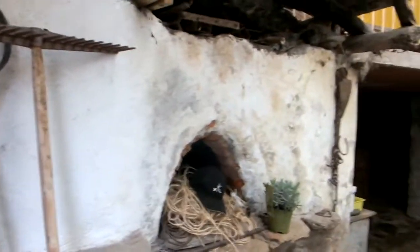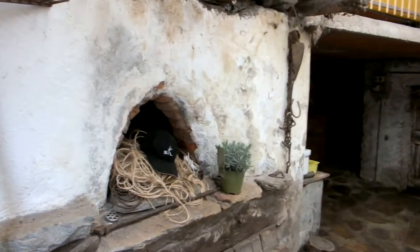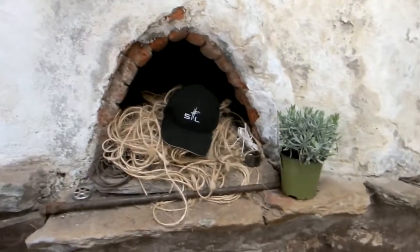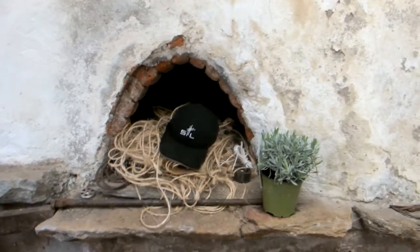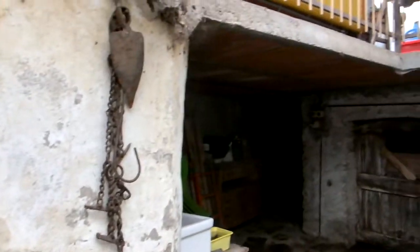This is the area under our house and there's the old pizza oven or bread oven. Sam just bought a lavender because he thought you could eat it, which you probably can, but I think that's going to be my little flower.